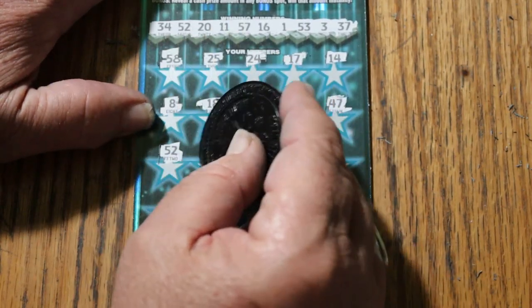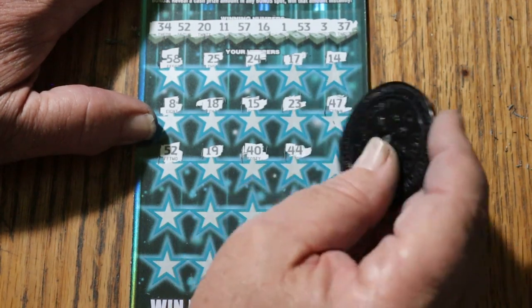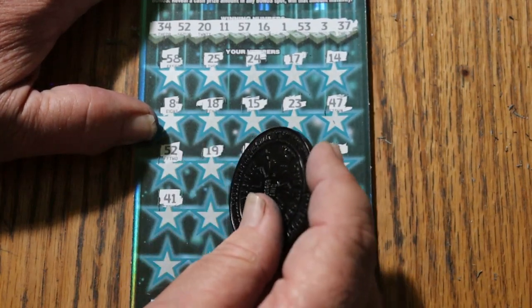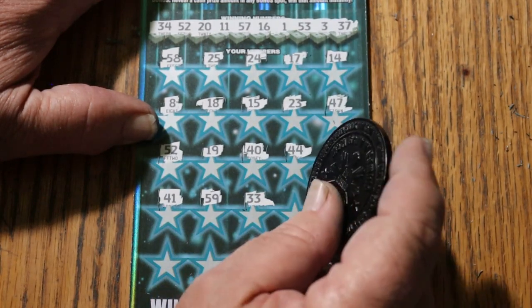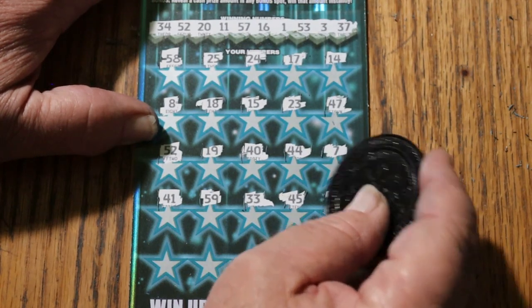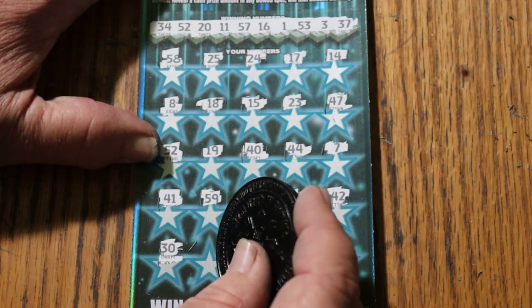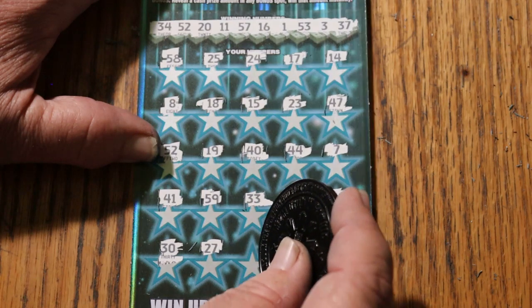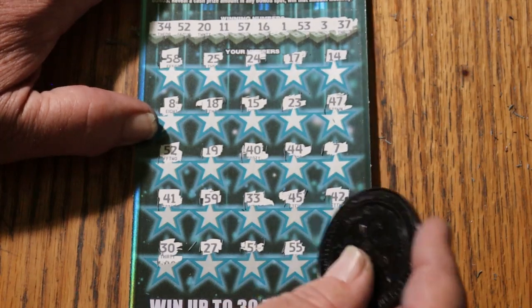52 — and we have a match! 19, 40, 44, club, CJ's 7, 41, 59, 33, 45, 42, 30, 27. Nope. Double nickels, 55.